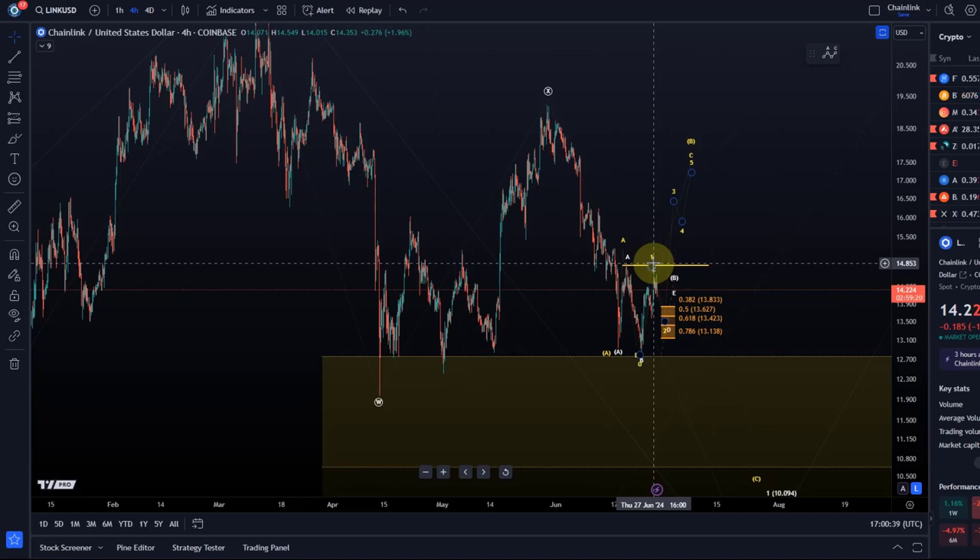I've got gold moving sideways, silver, platinum, and all sorts of other markets as well. The SPX is just moving sideways. All are ranging at the moment, which makes it a bit difficult to talk about new stuff.